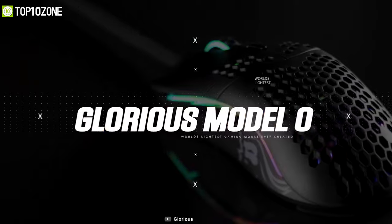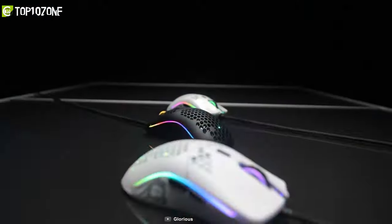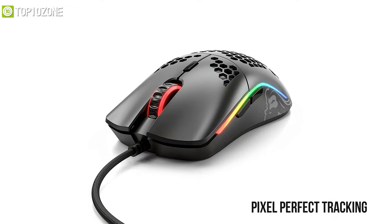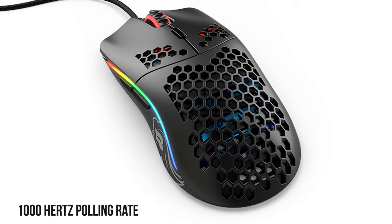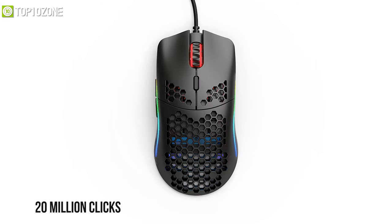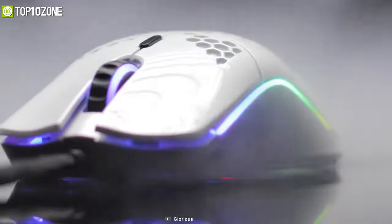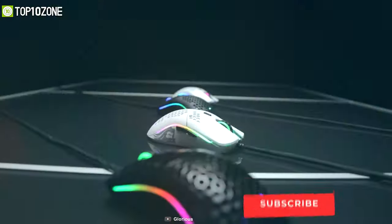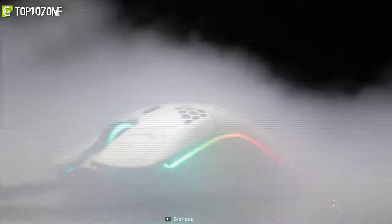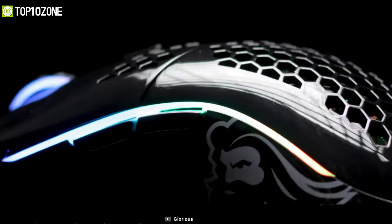The Glorious Model O will surely elevate your gameplay to unimaginable heights. Thanks to its honeycomb shell, this mouse achieves feather-light weight while maintaining ultra-durable strength. With pixel-perfect tracking, zero mouse acceleration, and a 1000 Hz polling rate, you will be able to take out the competition with ease. Its Omron switches are rated for 20 million clicks, ensuring maximum durability and reliability. It also features the Ascended Cord, a proprietary braided cable that is ultra-flexible and super-lightweight, giving the mouse an almost wireless feel. A DPI indicator lets you always know your current DPI setting.